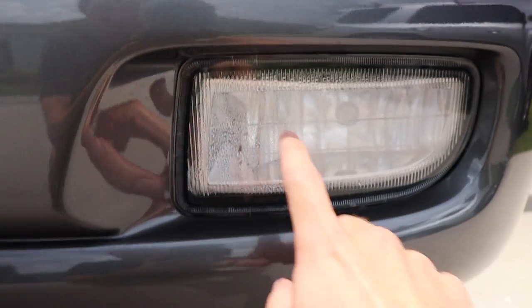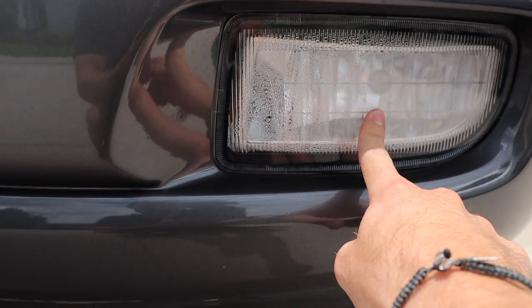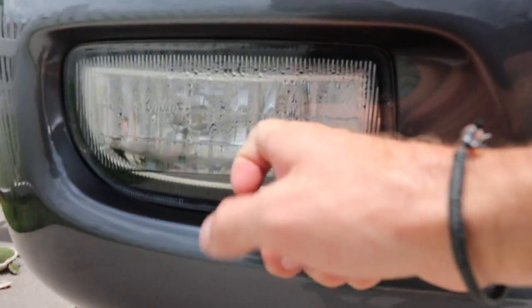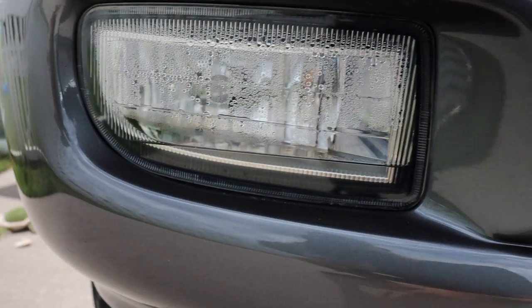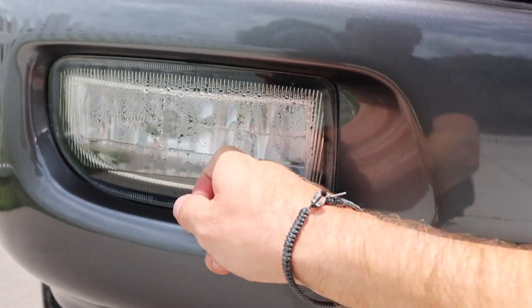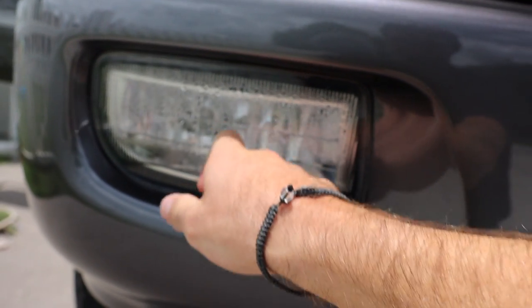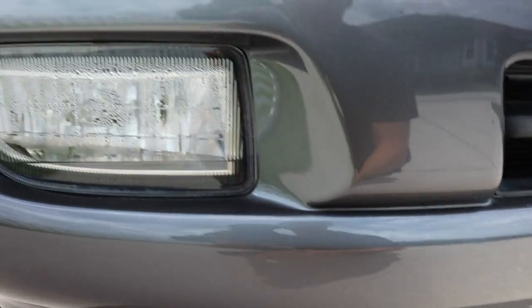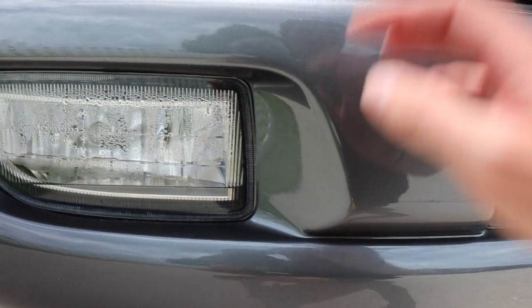Here's an issue I discovered - water is getting into these fog lights, and it's literally still sitting in there even though it hasn't rained in a couple days. They still turn on, and it's only about a $44 replacement, so not a huge deal. Eventually this bumper will probably be replaced anyway.